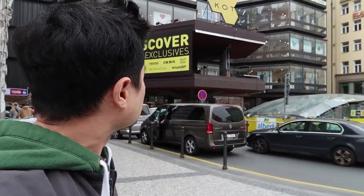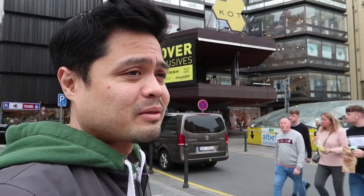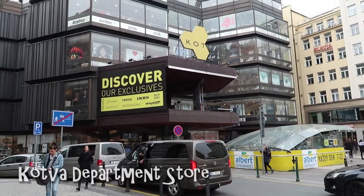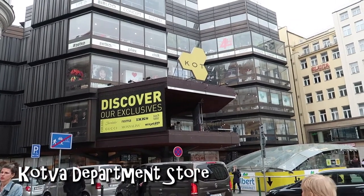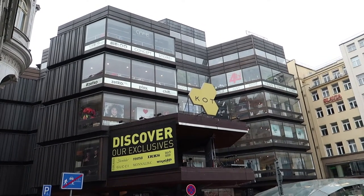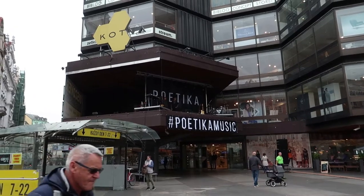Right around the corner from Republic Square is the Kotva department store. It's kind of famous because it's considered a Czech cultural monument due to its architecture — it has multiple intertwined hexagonal floor plans, 10 interconnected escalators, an underground garage, and a supermarket. The store mainly sells clothes and fashion products.